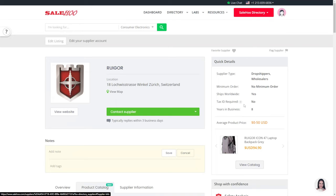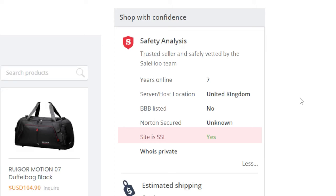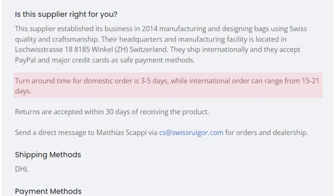By the way, if you want to find out about other products that are about to explode this summer, check out our YouTube video on 8 Trending Products. Based on the supplier information on the Sailhoo directory, we can rest assured that you are in good hands. If we take a look at the safety analysis, we can see that they have been in the business for 7 years and their site is SSL secured. In the overview section, we can see that they have super fast shipping times — turnaround time for domestic orders is 3-5 days, while international orders can range from 15-21 days, and returns are accepted within 30 days of receiving the product.